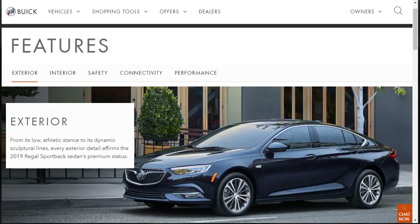Now let's talk about features. There are five categories: exterior features, interior features, safety, connectivity, and performance features. Let's go through and learn about all the features of our 2019 Buick Regal Sportback Essence, and then we'll do the build and price.